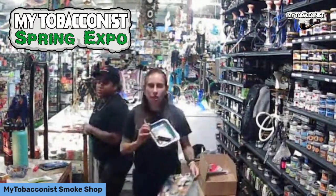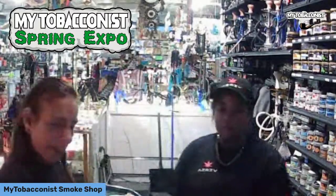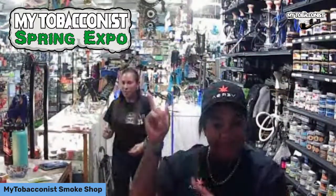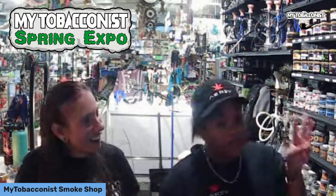Here are the OCB rolling trays — not bad! So if you need a new tray, come to the spring expo. We're going to be raffling starting at three, but actually the raffle is going to be at 6:30. So the event starts at three but the raffle is at 6:30 — good to know!